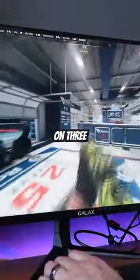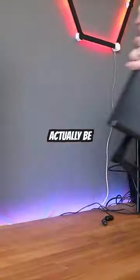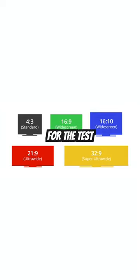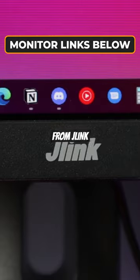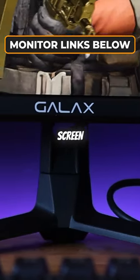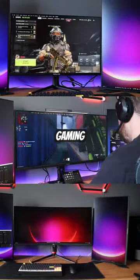I played 10 rounds of Call of Duty on three separate monitors to see if you can actually be competitive on an ultra-wide display. For the test, I used a 40-inch ultra-wide from Innocent, a 32-inch curved ultra-wide from J-Link, and a 27-inch widescreen from Galaxy to represent your typical gaming monitor.